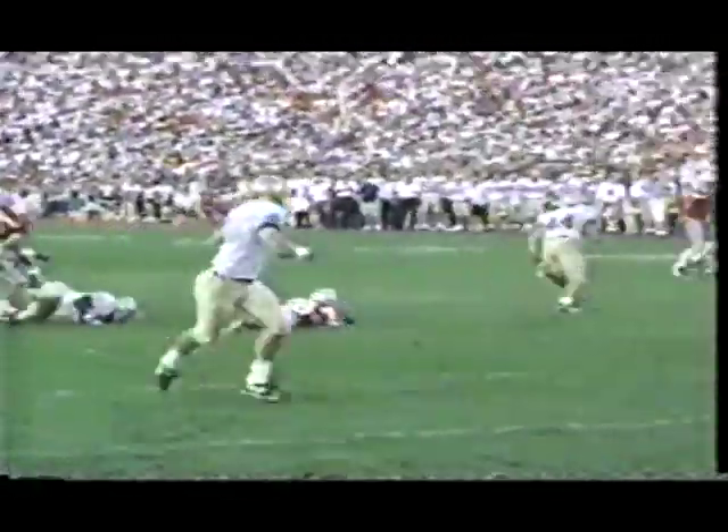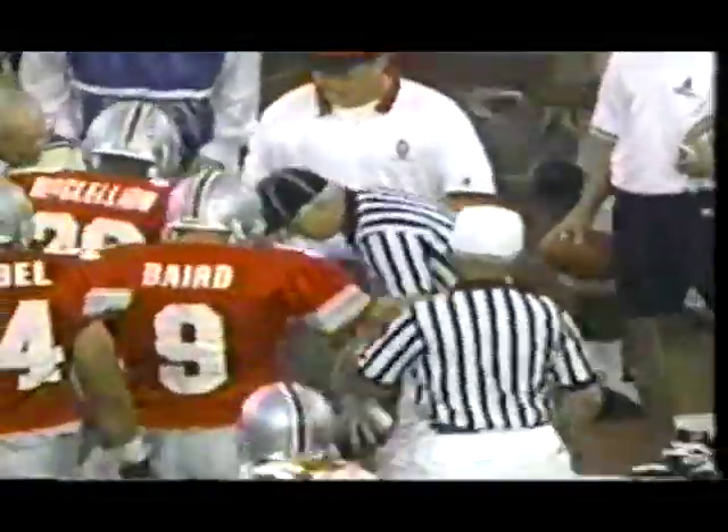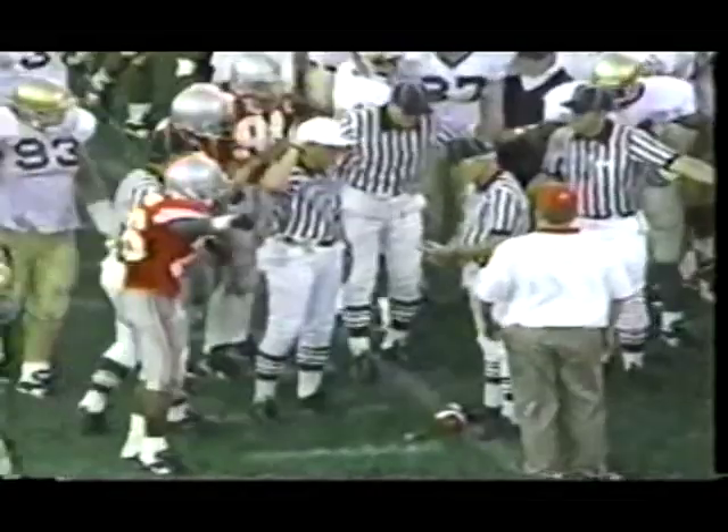They snap it up with Mark Edwards, the goal back, and Edwards dives for the marker — I don't think he made it. He gave it everything he had, but I don't think he made it. He didn't.